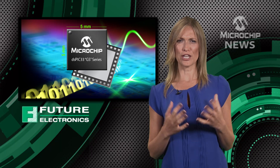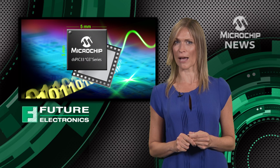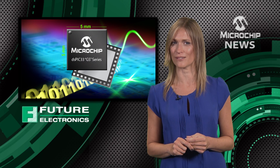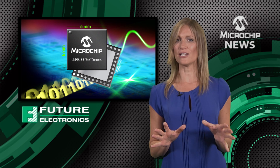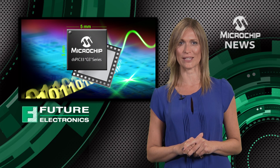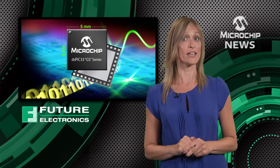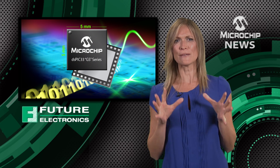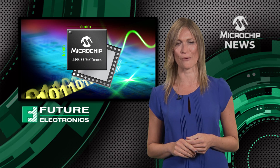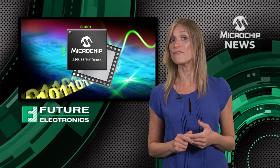Could your design use a huge 25% boost in processing power for digital power and lighting applications? Take a look at Microchip's latest generation of digital signal controllers. The new GS family of DSPIC33Fs gives you up to 50 MIPS of intelligent processing power — that's 25% higher than the previous generation of the same family.